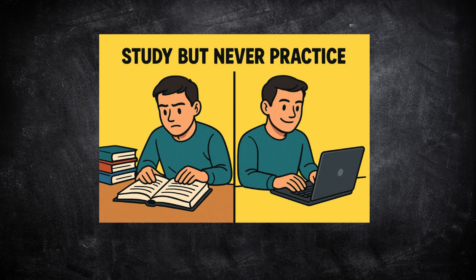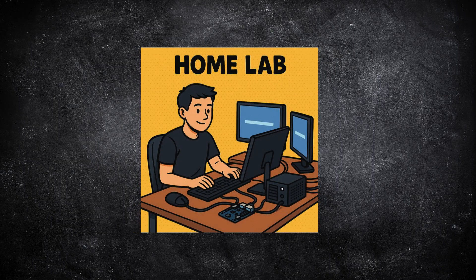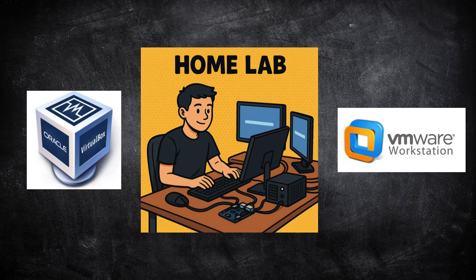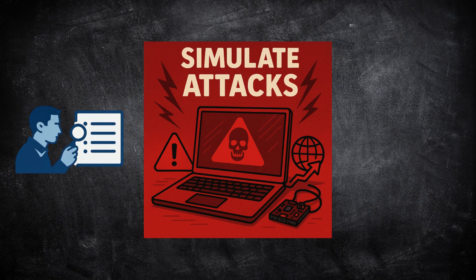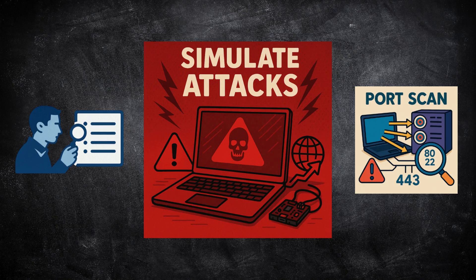Now let's talk about experience. This is where most people fail — they keep studying but never practice. You need to build your own home lab. Use VirtualBox or VMware to set up one Windows machine and one Kali Linux machine. Then simulate small attacks and study what happens in the logs. For example, run a simple port scan on your test machine and look at how it shows up in your log viewer.